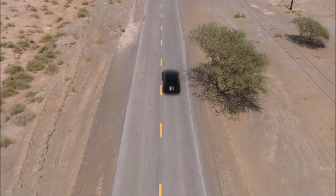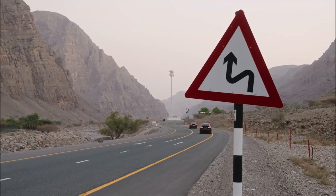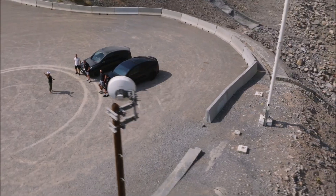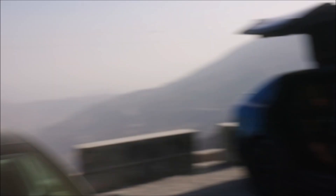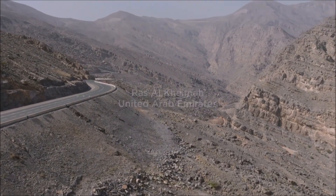Tesla engineers say they drive between 250 and 400 kilometers per day — about 200 to 280 miles — to ensure long-distance testing and stress the car a lot.